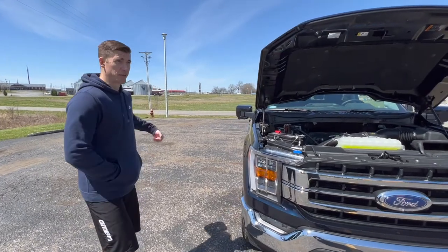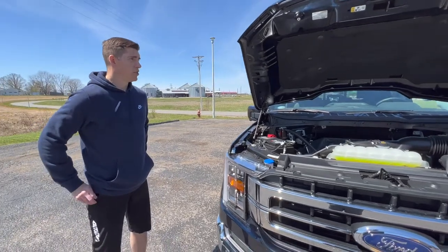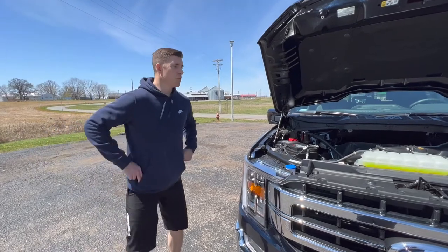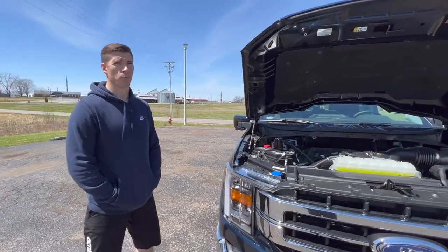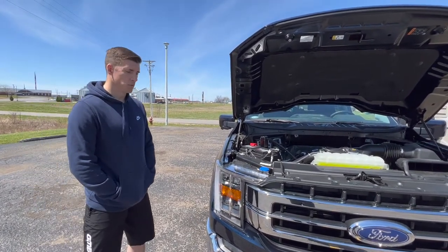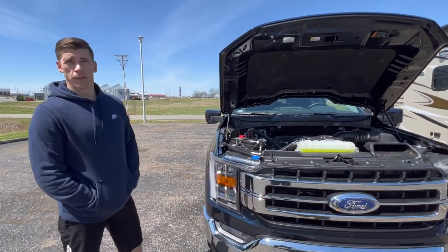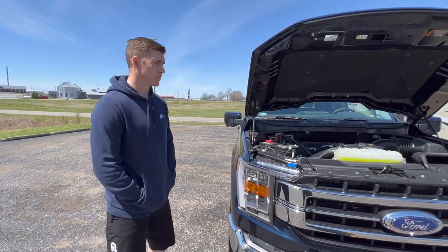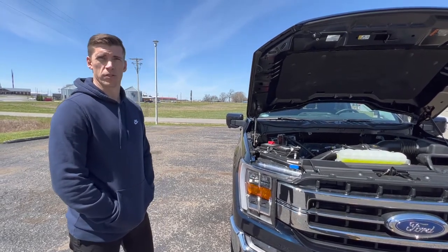Have you towed with it yet? The only thing I've towed is my mountain bike — you can see that from the video. How long have you had it? Just two weeks. How was the buying experience? Pretty good overall. I ordered this back in October — around the 20th or 21st — and with all the delays and chip shortages it just took a while. The dealership was really cool; they stayed on top of it and sent me a call or email every couple of weeks.